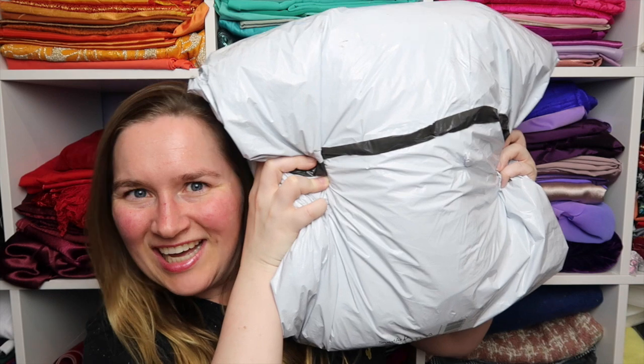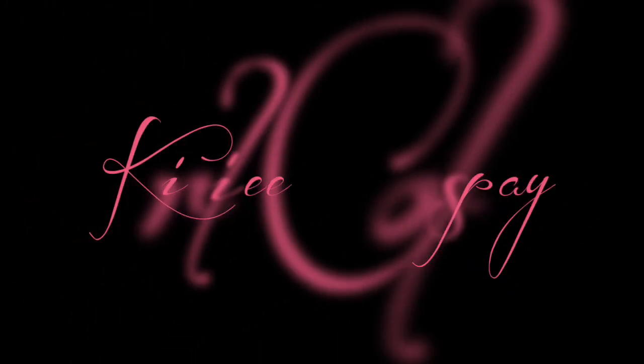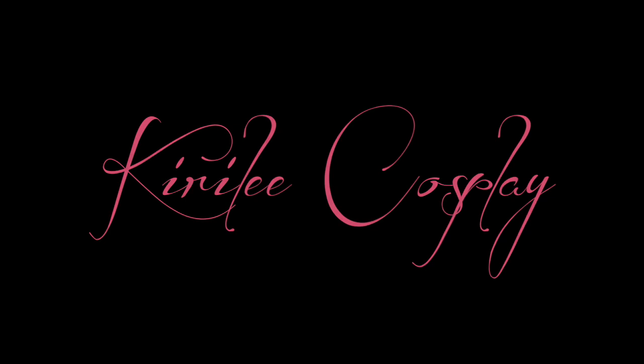See this package? It's big, it's full of silk, and I want you to join me as I open it. G'day everyone, welcome back to another Catch Up with Kiralee. Today I am super excited because in the post I got from my dear friend Cora Berry this wonderful package that is full of silk.